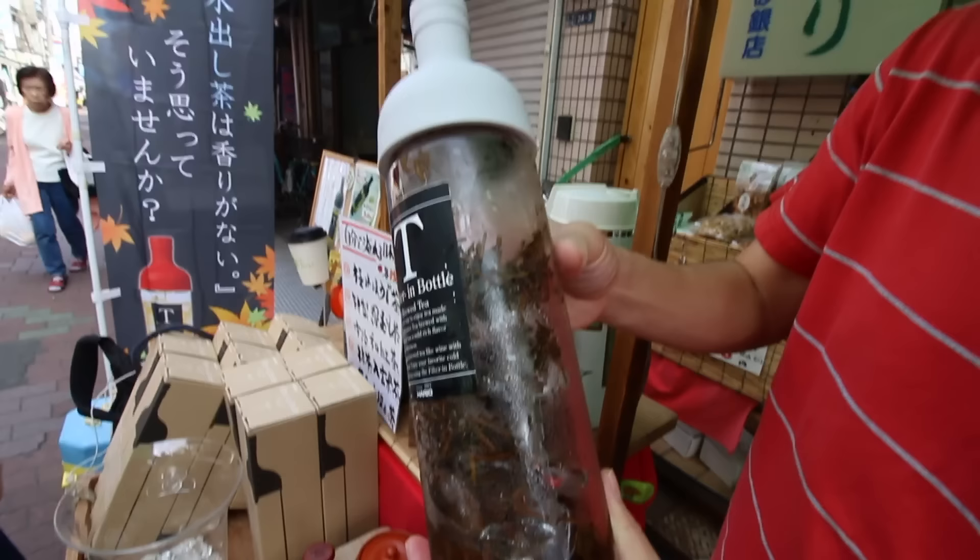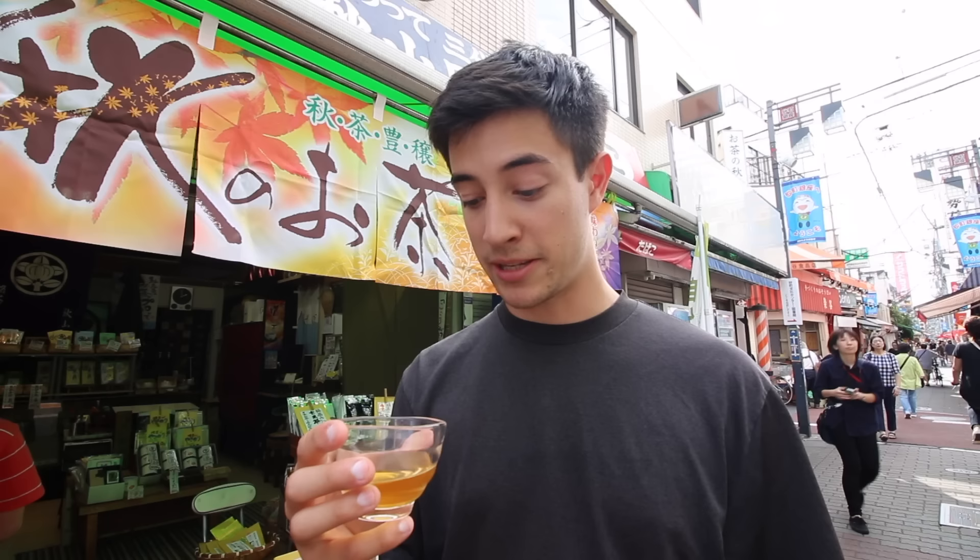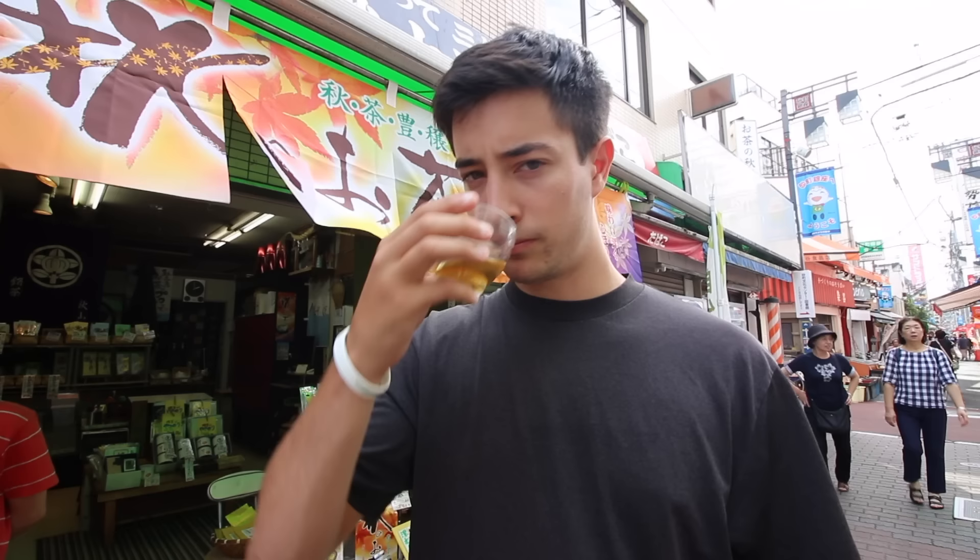We have another type of tea here — this is actually made with the tea stems and it's a roasted tea, cooled on ice. It's a popular summer drink, he said. That's much stronger and you can definitely taste that it's roasted. It has really kind of an earthy flavor — that's good.